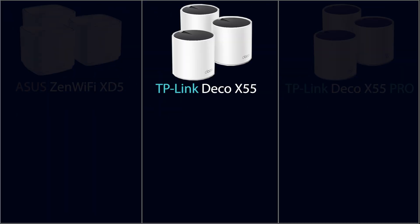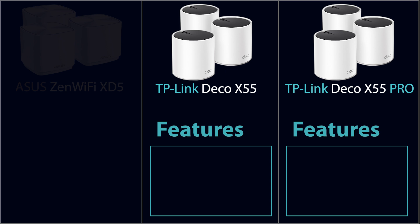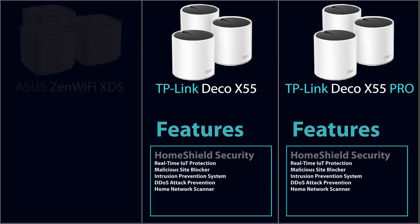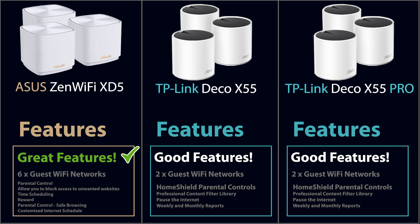Now, the TP-Link Deco X55 and X55 Pro come with different firmware, so the features are different too. For example, they offer advanced security through Home Shield and VPN support, though not as extensive as Asus. Still, it is more than sufficient for most average users. However, if we are comparing features, Asus is overall better.